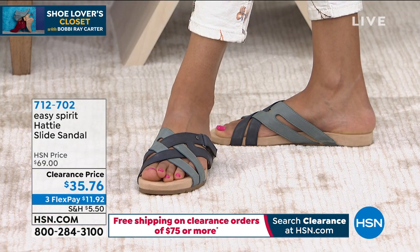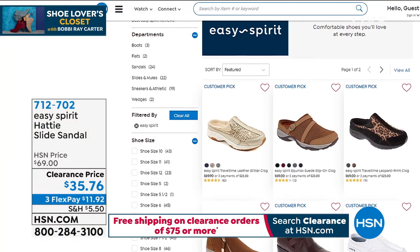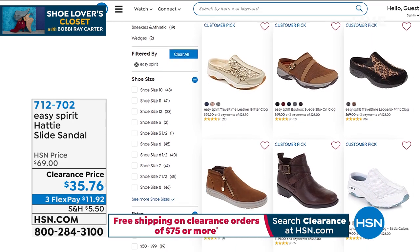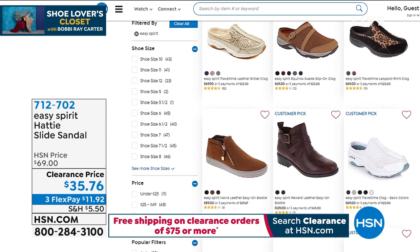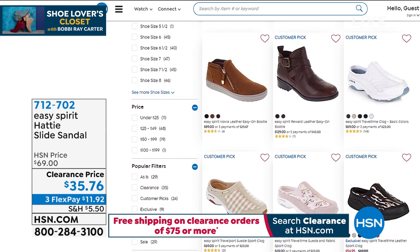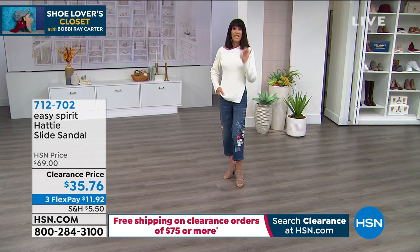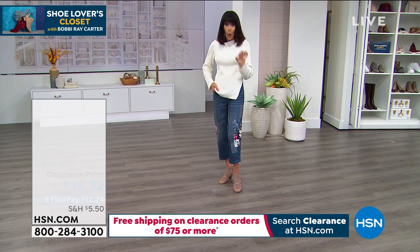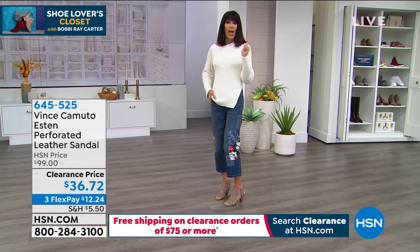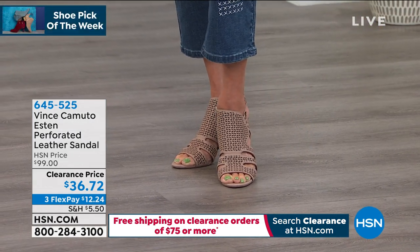Coming up a little later in the hour — and I had to show these to you again — not only am I obsessed with them. Before I tell you that, though, you can go to .com and look at all the amazing shoes we have from Easy Spirit — we have something for everyone today. I want to talk about these. This is my pick of the hour. I own these and I bought them at $99.